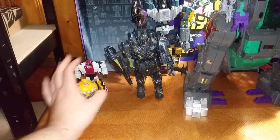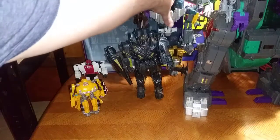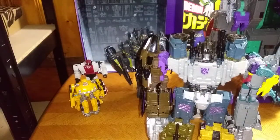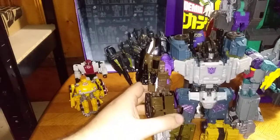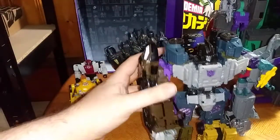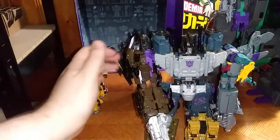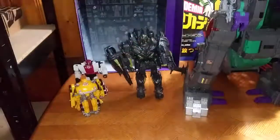At number six, it's going to have to go to none other than Bruticus. Number six is Bruticus, and this is a KO from China with the Prime Wars Blast Off as his main arm. I love Bruticus, so that's why he's at number six.